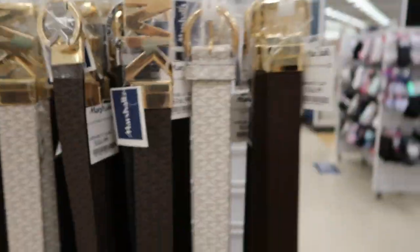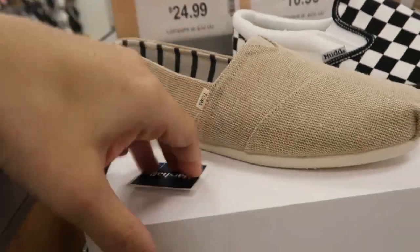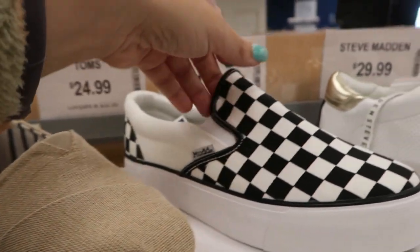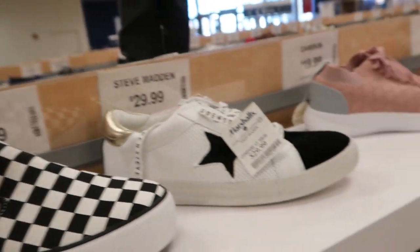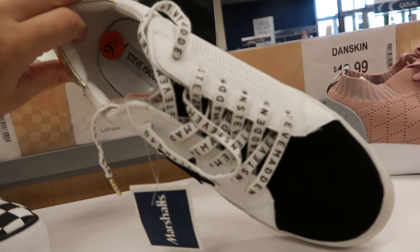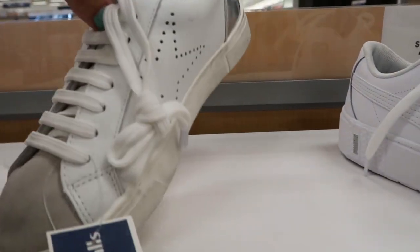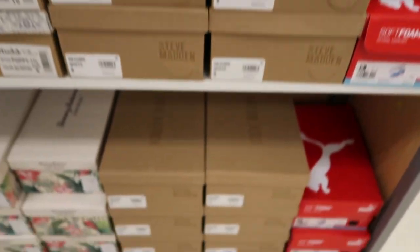Moving on to shoes — they have these Toms for $24.99, really good for spring and summer. The Vans dupes are $16.99. I always tell you guys how much I love the Steve Madden Golden Goose dupes for $29.99. They also have these distressed/dirty looking ones for $24.99.